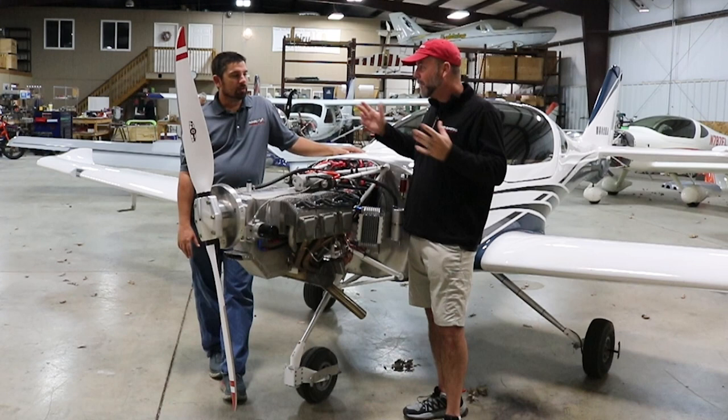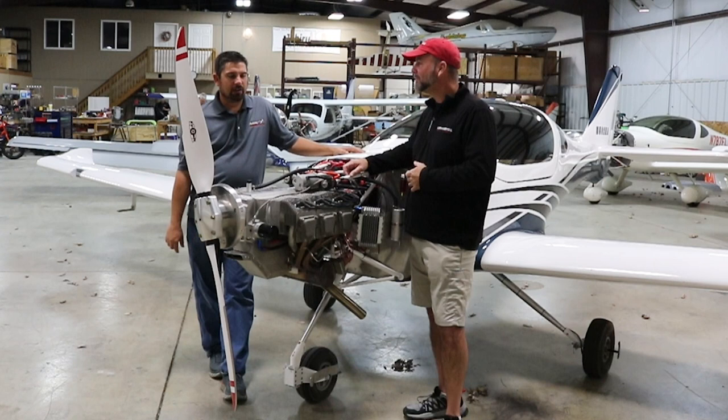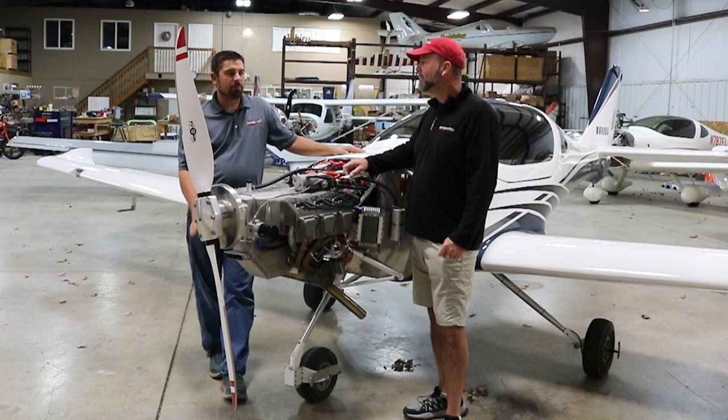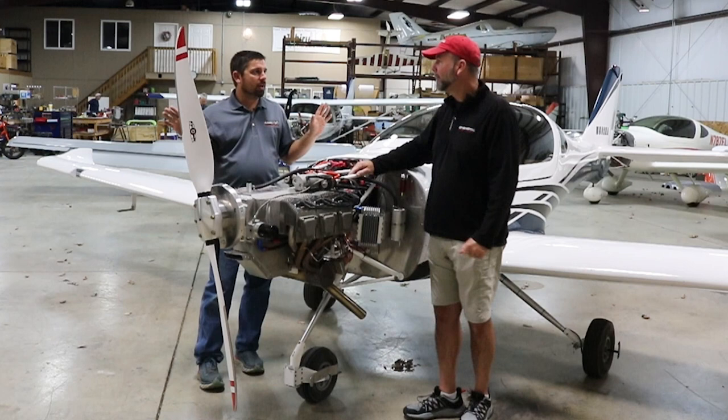Flight testing is serious — don't take anything for granted and treat every first flight as if something might happen. Nick never tells anyone when he's doing a first flight except his office staff. There's too much pressure if people are watching, and you might get out there and not want to fly due to bad weather, bad wind, or the plane not being ready. Don't force yourself. We could talk about airplanes all day.